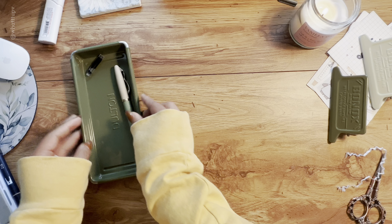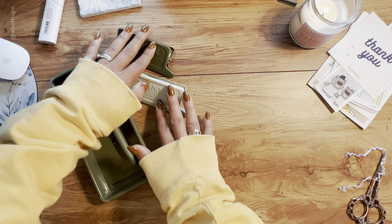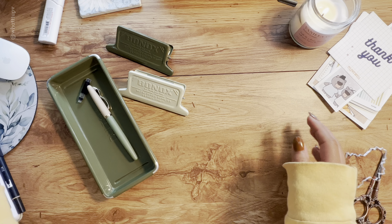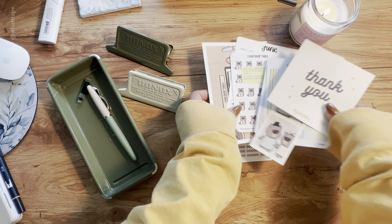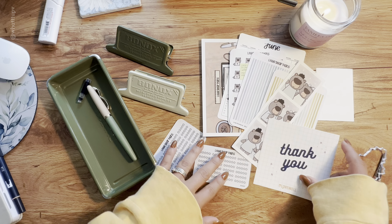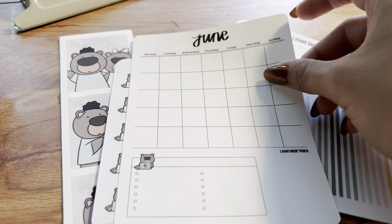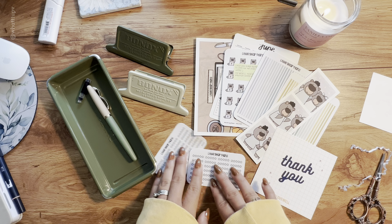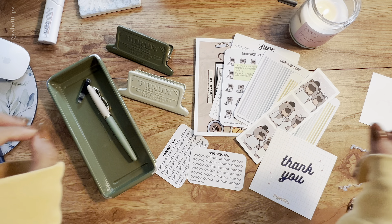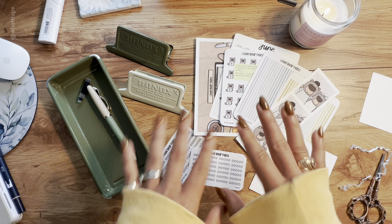That's all I got for this small, quick unboxing of the happy mail — items from the second store, M Lovewell, and so many little stickers from Little Bear Plants on Etsy. Thank you so much for watching! Let me know if you like these quick under-10-minute unboxing videos. Thank you for watching and I will see you in the next video, bye!